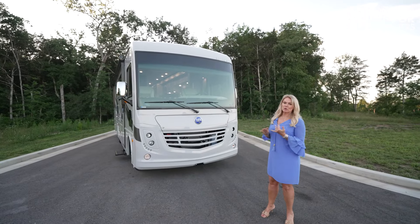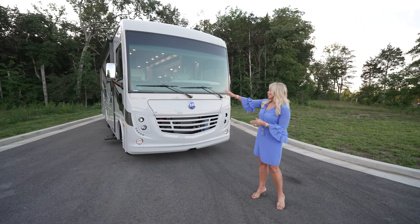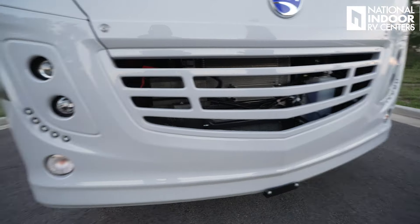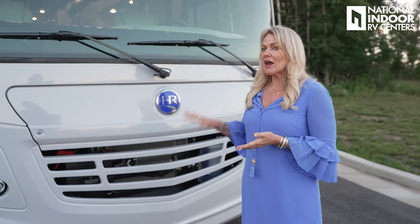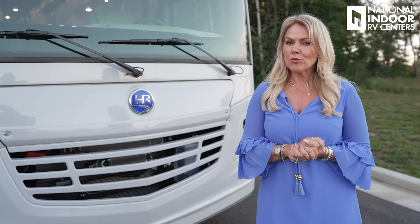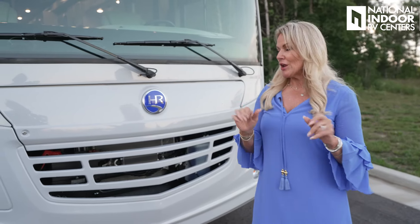Check out the very top of the coach — we've got our marker lights and then this massive windshield, that's what you get to see this beautiful country through. Windshield wipers, the Holiday Rambler emblem, and our LED headlights so you have a clear view of everything as you're traveling down the road. The Admiral sits on the Ford F53 chassis with a 7.3 liter V8 engine — that's your Godzilla engine — so you've got to come out and drive it and see how it performs.